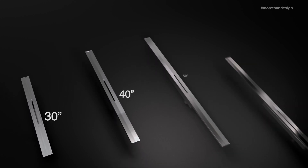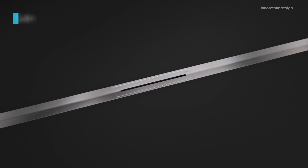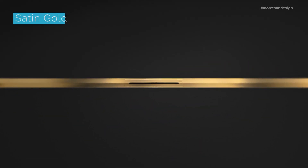Supreme comes in a variety of sizes, from 30 to 60 inches long, and in four attractive finishes: satin, polished, satin gold, and ORB.